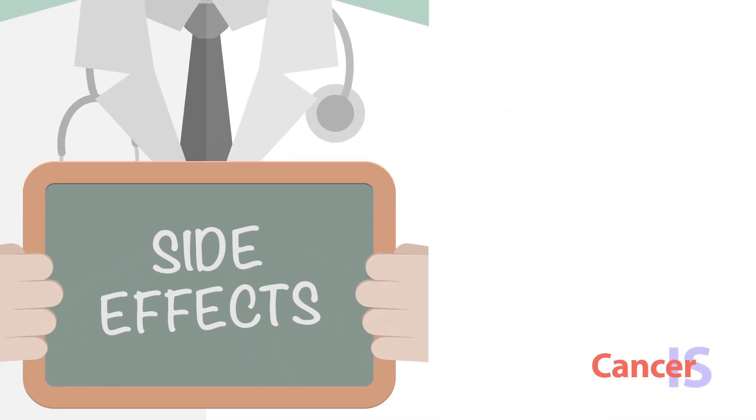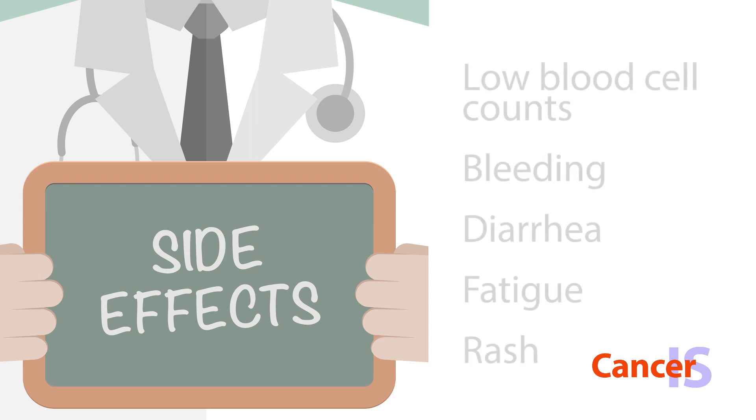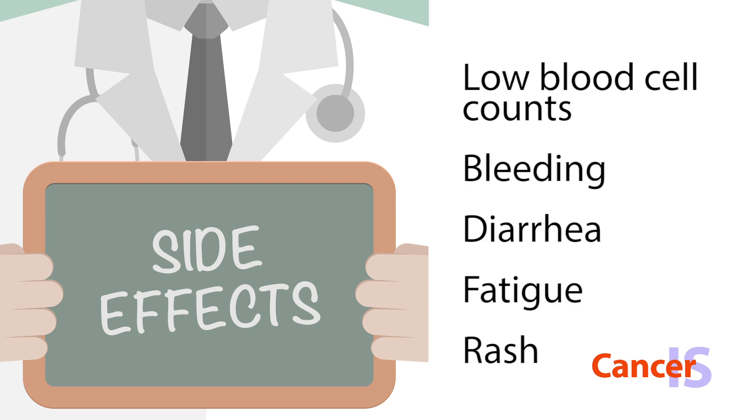Some side effects that I have seen in my patients taking Imbruvica are low blood cell counts that might cause infection, bleeding, diarrhea, fatigue, and rash.